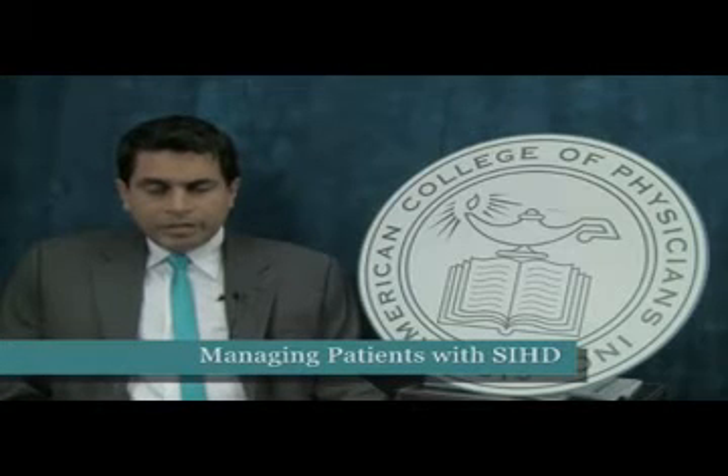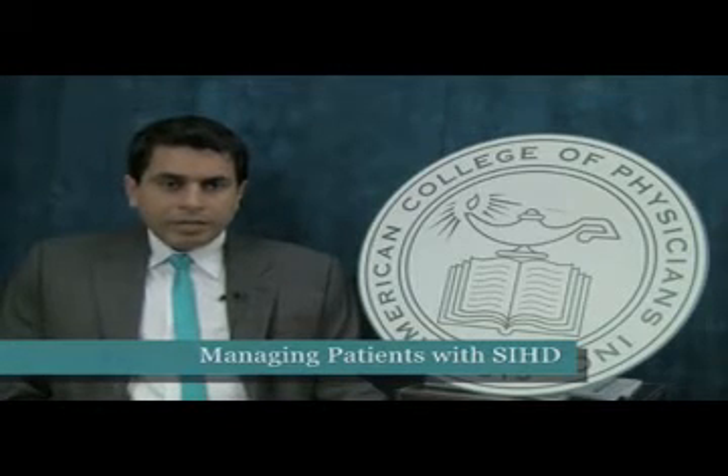Regarding the management guideline, we recommend the treatment strategy needs to start with patient education about ways to reduce risk, such as with healthy diet, exercise, avoidance of smoking, and weight control. Education is really important on adherence to medication, and information on how to recognize worsening cardiovascular symptoms and take appropriate actions are also critical.